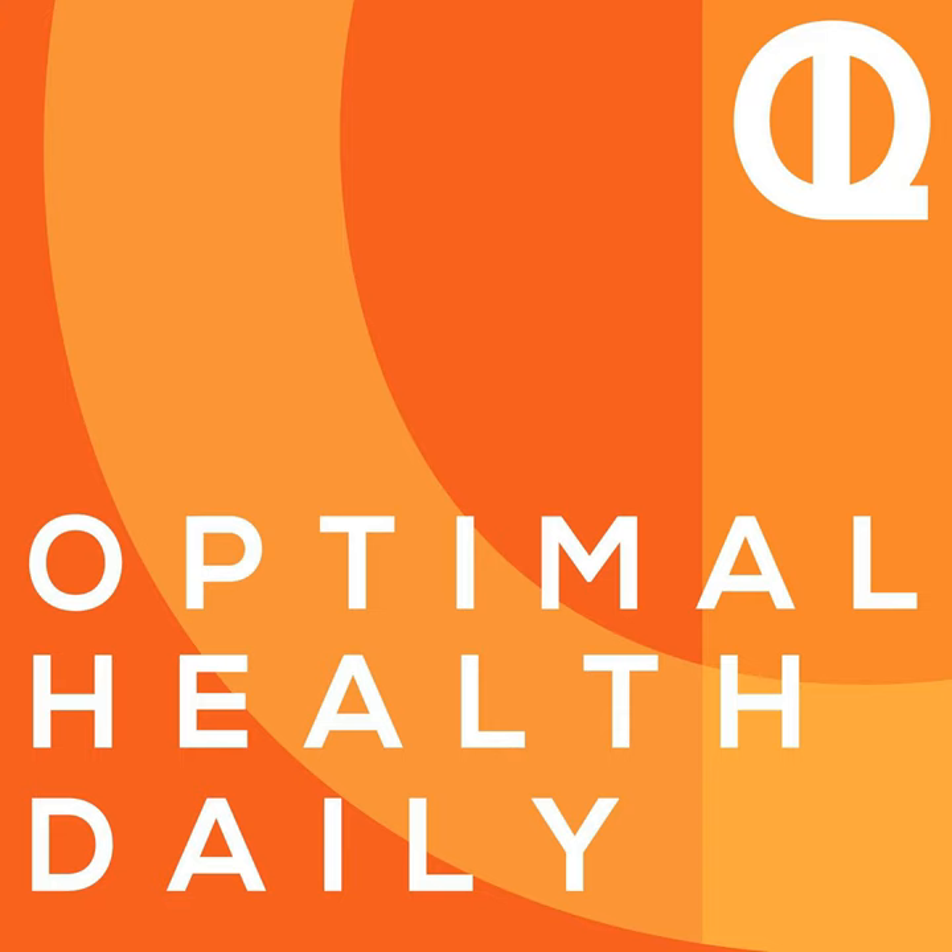You've been listening to Optimal Health Daily. Be sure to hit the subscribe button to stay up to date on each new episode and head to oldpodcast.com for a free gift, as well as more actionable tips and resources to help you maximize your potential. Thanks for joining us, and remember, your optimal life awaits.